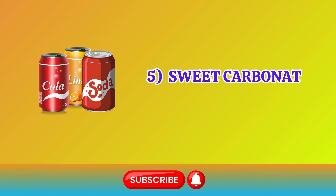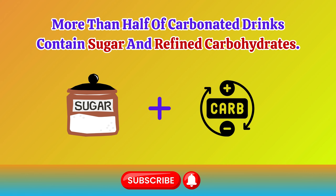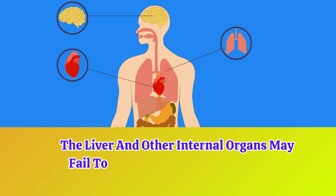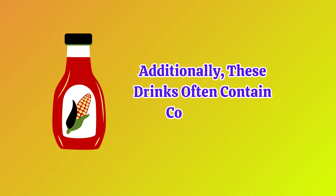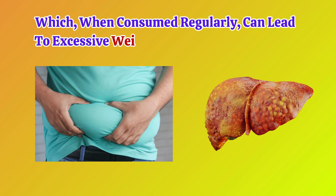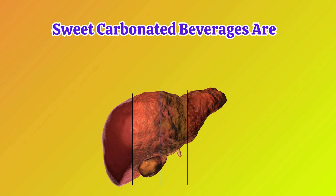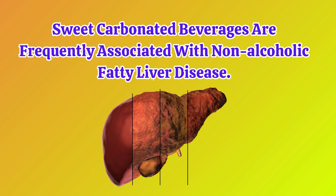Number 5: Sweet Carbonated Drinks. More than half of carbonated drinks contain sugar and refined carbohydrates. The liver and other internal organs may fail to function properly when these components are combined. Additionally, these drinks often contain corn syrup, which, when consumed regularly, can lead to excessive weight gain and liver damage. Sweet carbonated beverages are frequently associated with non-alcoholic fatty liver disease.